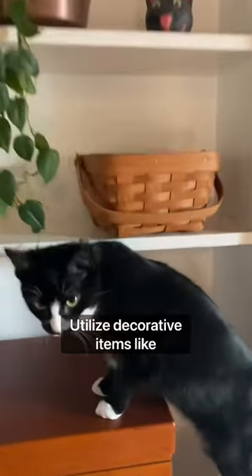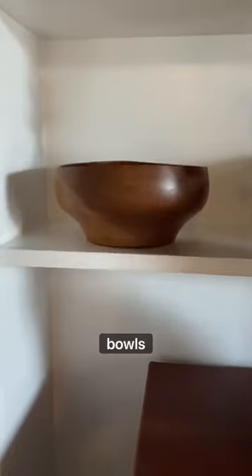If you don't have room for storage furniture like drawers and bookshelves, utilize decorative items like baskets or bowls to hide functional storage.